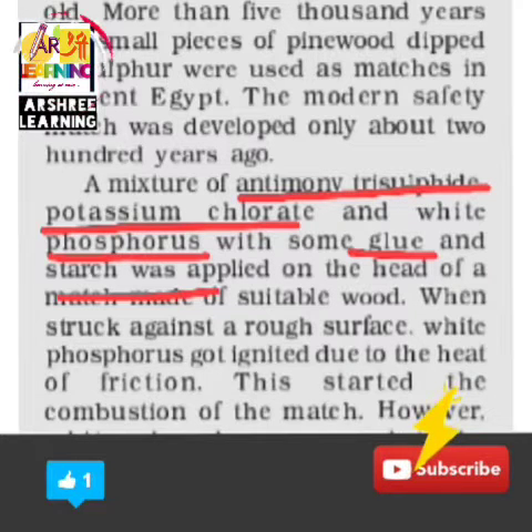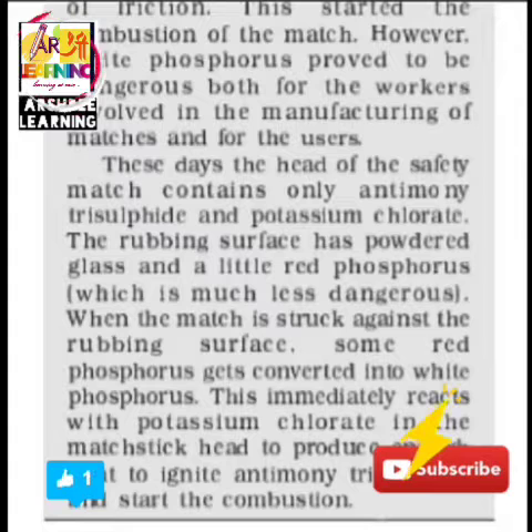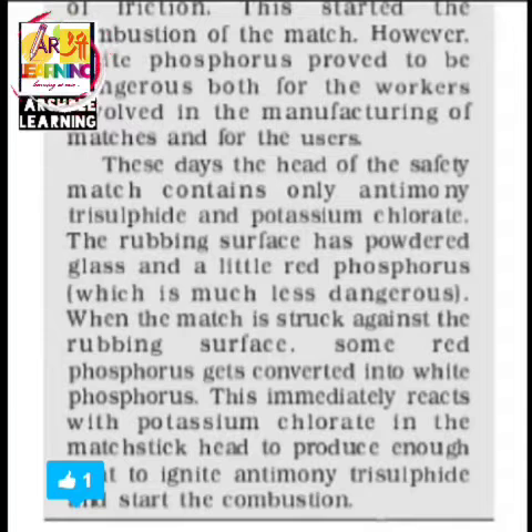Everyone knows you have to rub a match, but what is the chemical present on the match that makes it burn? These days, if you observe the match, it is written 'safety match' on it. Most matchboxes now have the head of the safety match containing only antimony trisulphide and potassium chlorate — these are the two chemicals used for making the top of the match.